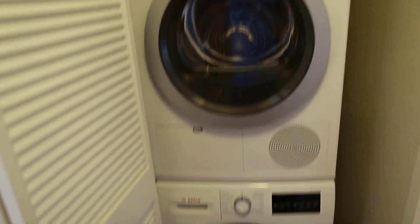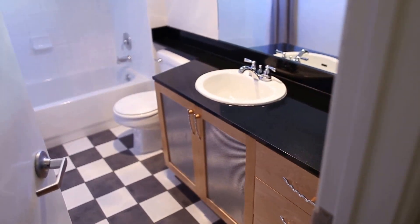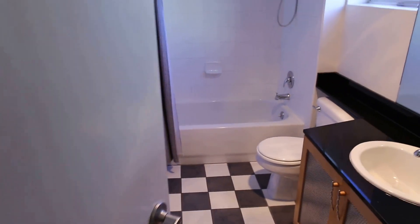Coming up this short flight of stairs, behind this door is an almost brand new washer and dryer by Bosch. Very nice bathroom with plenty of light — shower and tub combo. Very nice, quiet bedroom — great for sleeping in on the weekends. A very nice master bedroom closet with plenty of room.